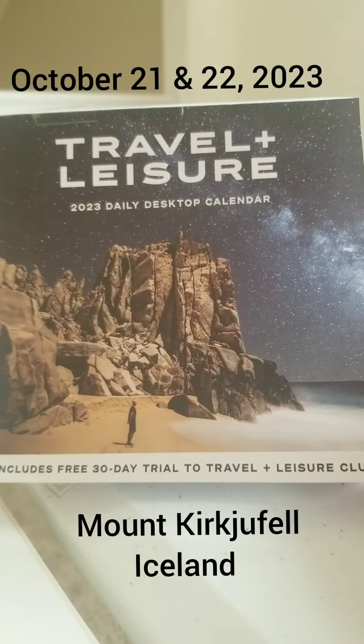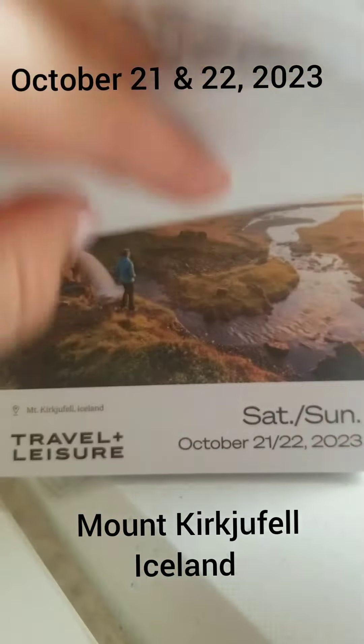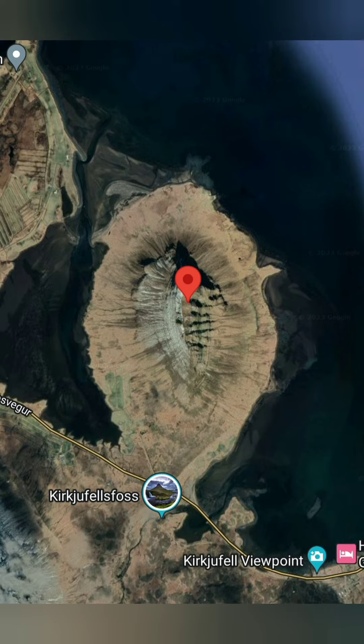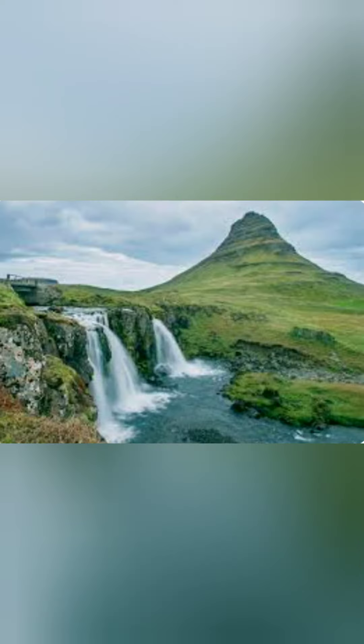It's October 21st in our year of exploring using the Travel and Leisure Daily Calendar, and today we are visiting Mount Kukufell in Iceland. Mount Kukufell in Iceland is not just a mountain, but a symbol of Iceland's stunning natural beauty, a place of adventure and exploration, and a unique geological formation.